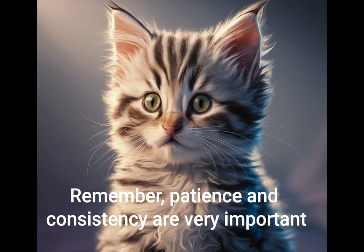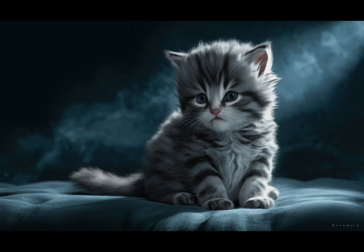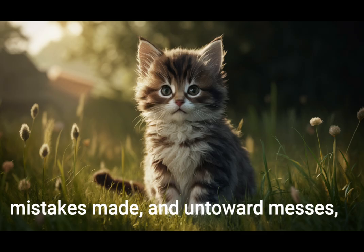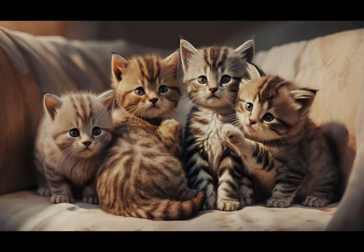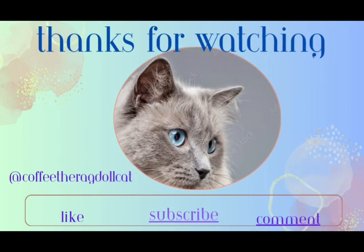Remember, patience and consistency are very important when caring for a new kitten. There will be accidents, mistakes made, and untoward messes, but with proper care and attention, you'll help your kitten grow into a well-adjusted, happy adult cat. I hope this has helped you. Love, Coffee Cat, from Lucervet.